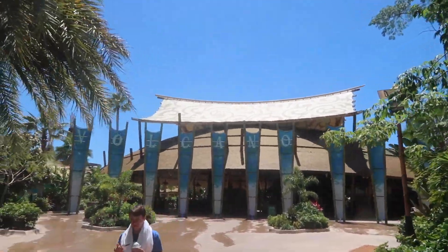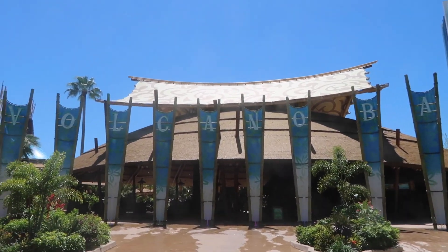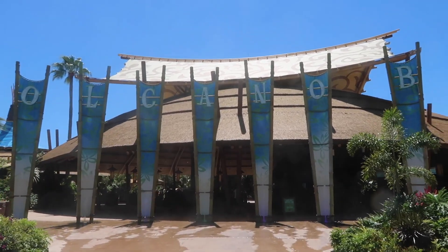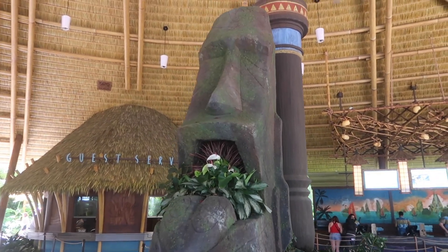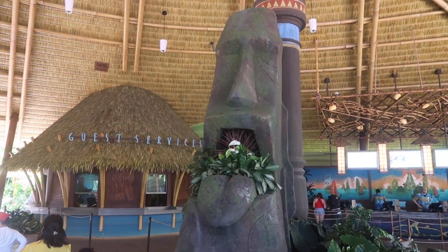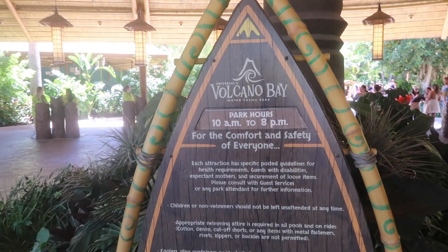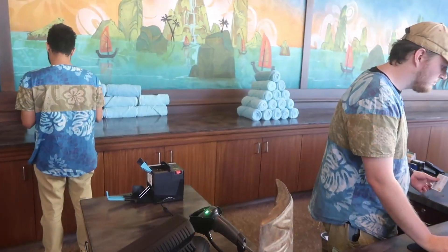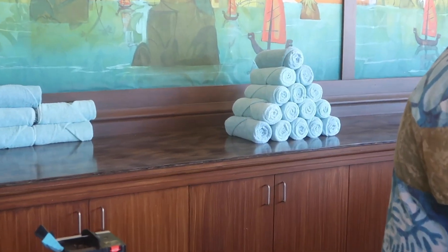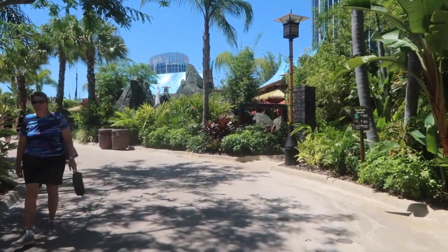Here we are, Volcano Bay. Beautiful day too, like 75 degrees I think. Open till 8 p.m. today so we'll have a little bit of time to check it out. Should hopefully be a fun day. They do have towel rentals for $6. Alright, we just entered Volcano Bay.